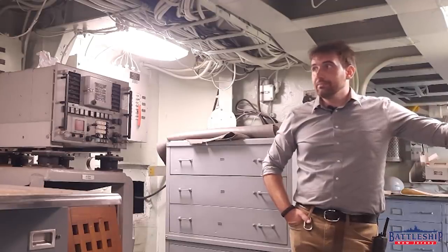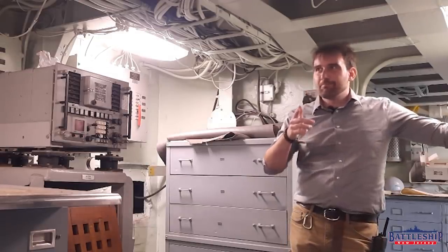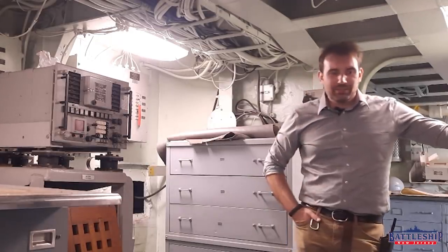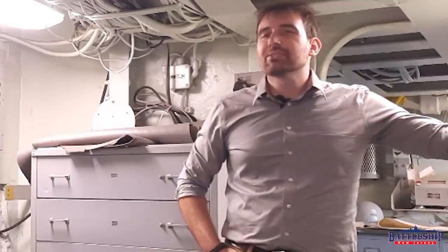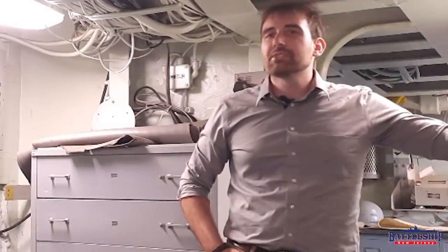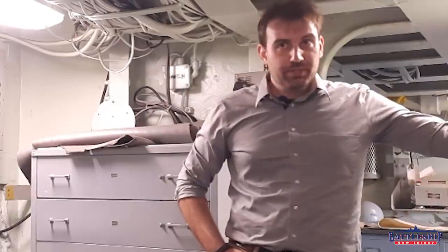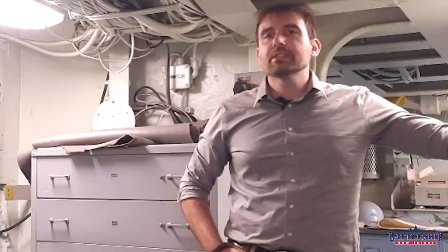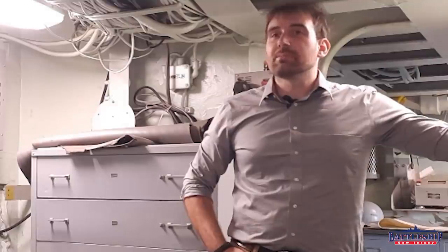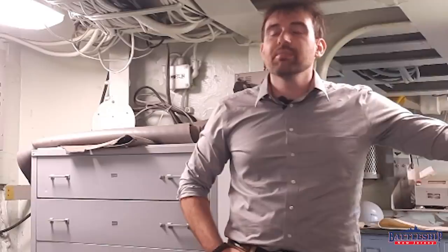If you're interested in the shades of paint on the inside of the ship, check out our video on that. What are your theories on that door? Let us know in the comment section down below. Battleship New Jersey receives operating support from the New Jersey Department of State and also from a number of other businesses and viewers like yourselves. We really appreciate the support — it allows us to keep doing what we're doing. You can also support us by liking, sharing, and subscribing so more people find out about the museum and our YouTube channel. Thanks for watching.